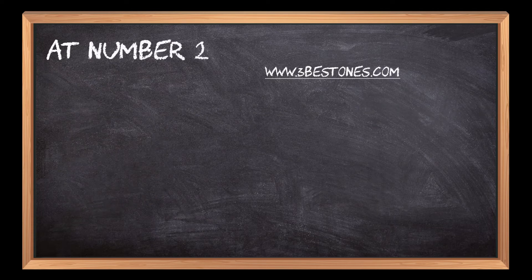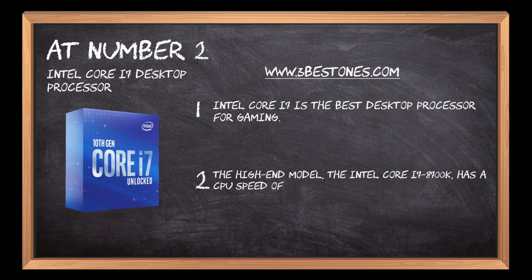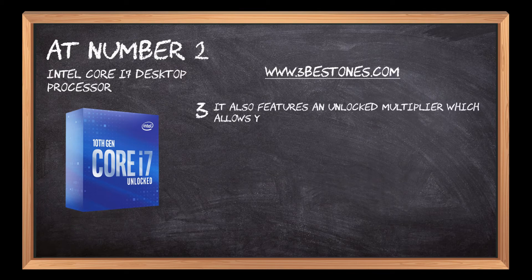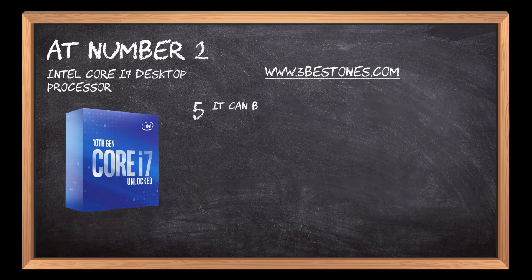At number 2: Intel Core i7 Desktop Processor. Intel Core i7 is the best desktop processor for gaming. The high-end model, the Intel Core i7-8700K, has a CPU speed of 3.80GHz with Turbo Boost 3.0. It also features an unlocked multiplier which allows you to overclock it if you want better performance. Intel's most recent generation of processors are built on 14nm technology, giving them better power efficiency than previous generations. It can be used for gaming, video editing, and other intensive tasks.